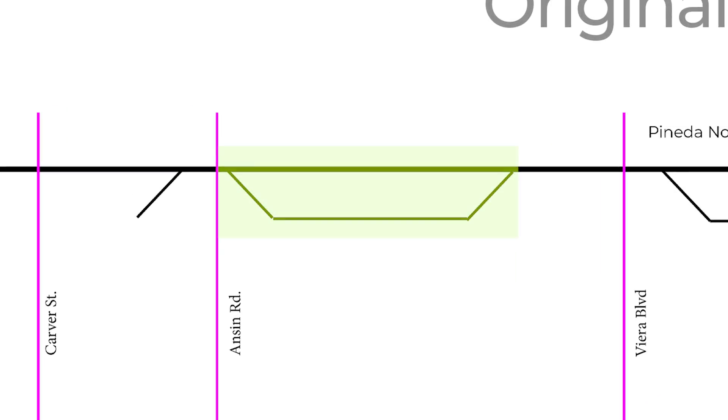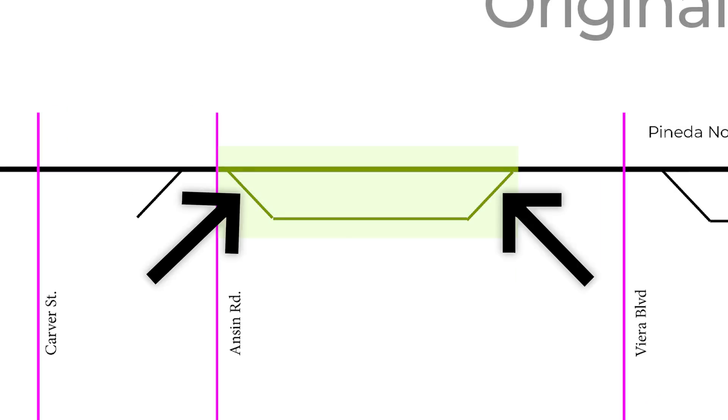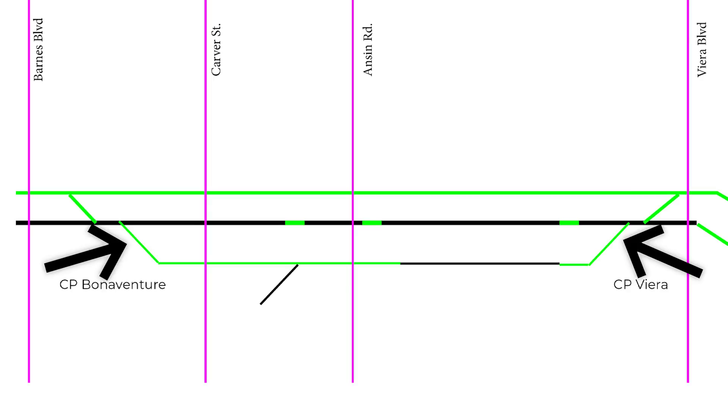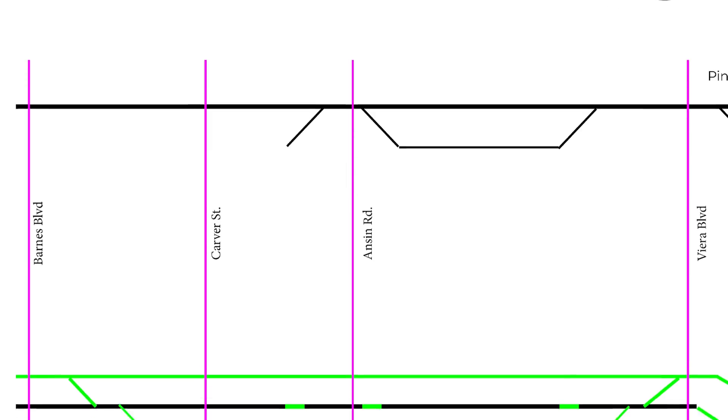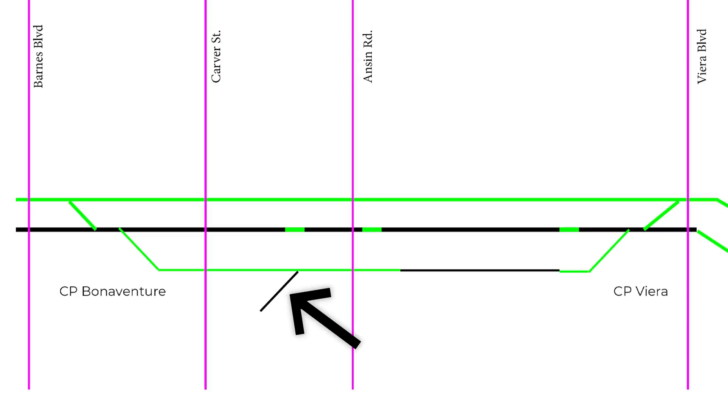The Bonaventure industrial area siding had its two existing turnouts removed and two new turnouts activated, extending it over a mile. The turnout for a lumber company's spur was also relocated into the newly extended siding.